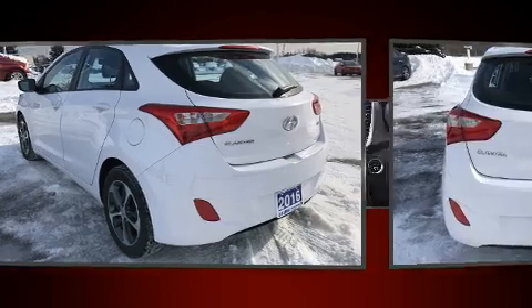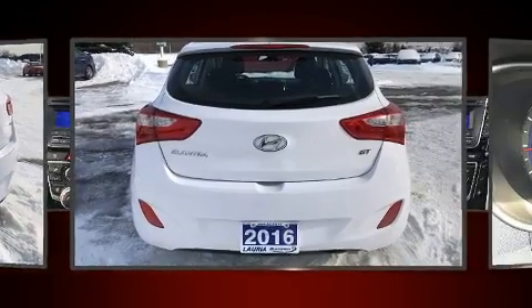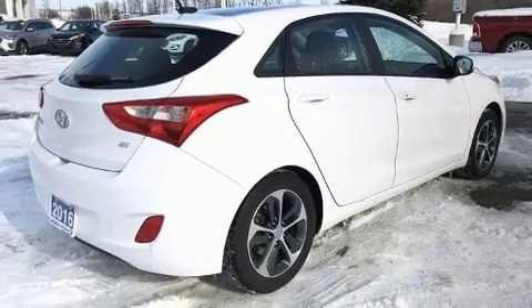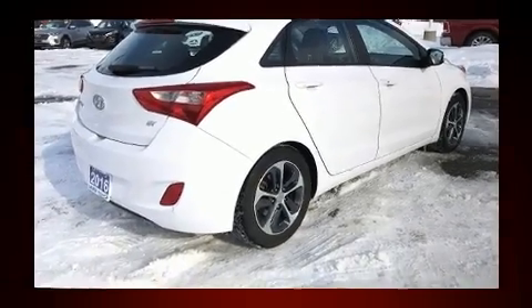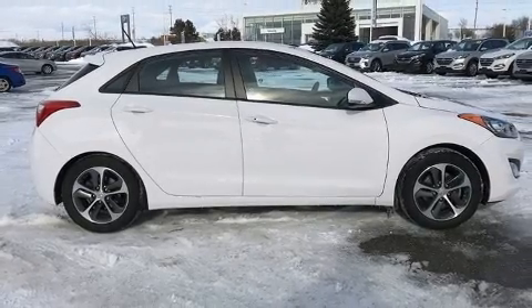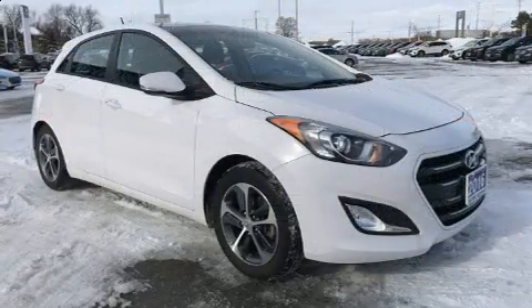Hyundai prioritized fit and finish as evidenced by delay-off headlights, front and rear reading lights, a tachometer, heated seats, and power windows. Storage solutions are integrated throughout the interior, demonstrating thoughtful attention to detail.